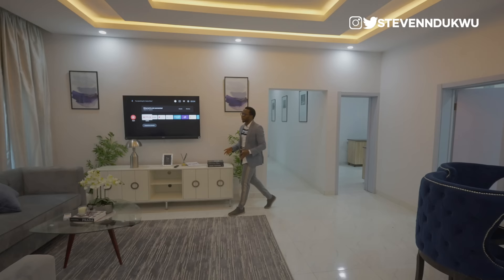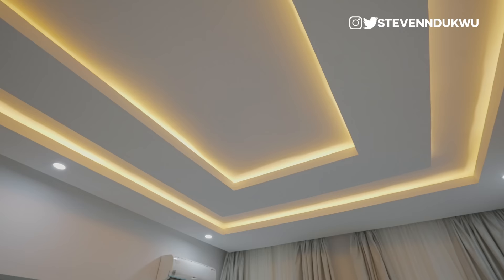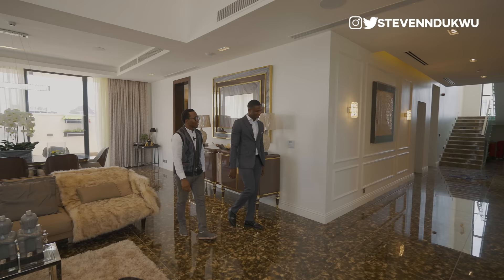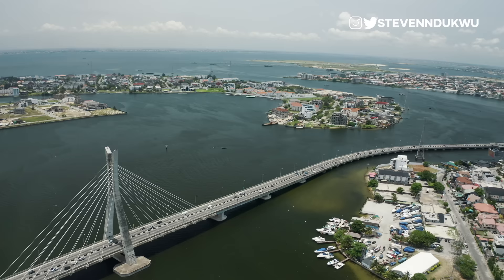Welcome, YouTube family, to another property tour video as requested. Recently on the channel I did a property tour video for a 1.4 billion naira mansion in Ikoyi, one of the highbrow areas in Lagos, Nigeria. The feedback I got from that video was that it's too expensive, too overpriced, and that with properties like that you're just buying the land — the building is not contemporary.